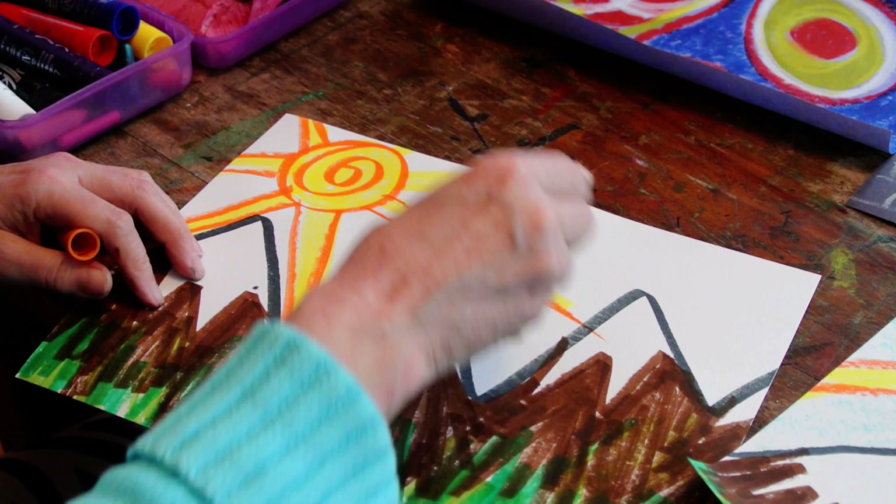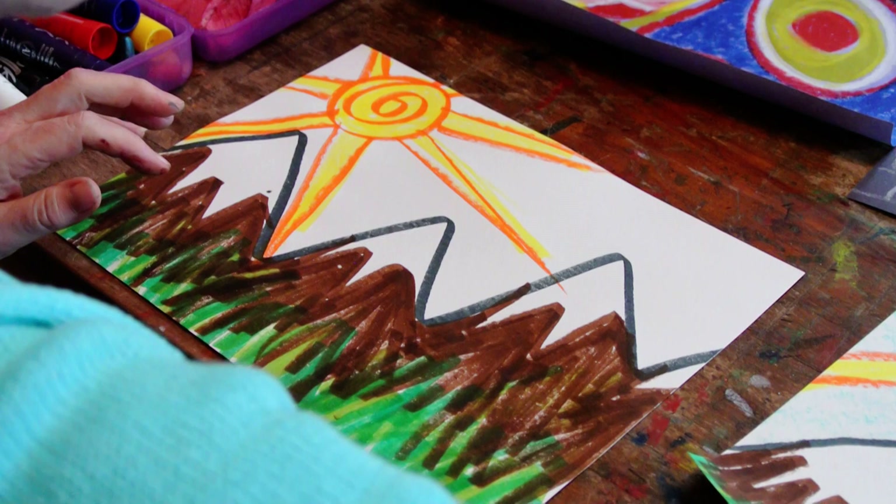Layering some orange on top of the yellow. And then I need to do my sky — I'll take my turquoise.